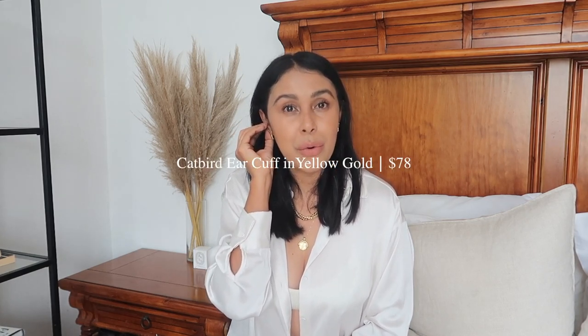On top I have an ear cuff from Catbird, one of my newest additions and favorite jewelry stores — they do the most beautiful jewelry. I had my eye on this ear cuff forever and finally got it. They also make it in silver but I love the gold. It looks like I have an actual piercing, but I just put the ear cuff on really tight and haven't taken it out since I got it. It doesn't move at all.